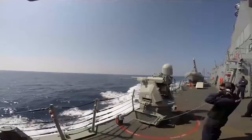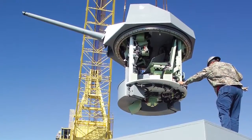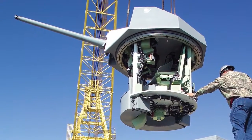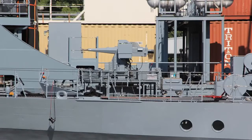MOVE provides the gun control unit for the Mark 38 weapons system. Additionally, MOVE provides servo controls and actuation for the Mark 46 turret and the MLG 27 deck-mounted guns system.